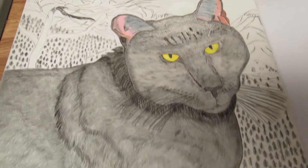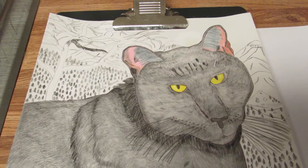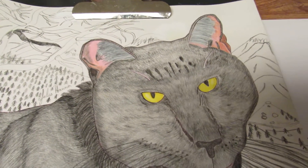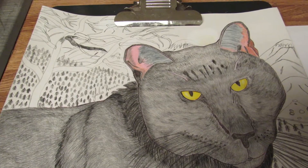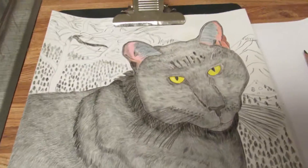The San Bernardino Mountains background behind Irina the cat — I finished drawing it in with a view of Mount Baldy through the trees in the distance. Now I'm going to begin using the colored pencils to color in the background illustration.